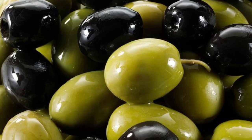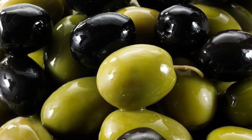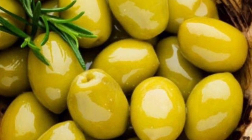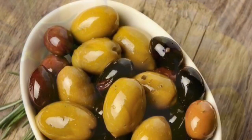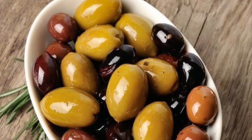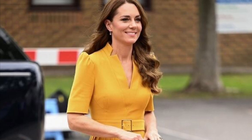Kate has also expressed her fondness for olives. During her 2018 visit to London's Great Ormond Street Hospital, she told a four-year-old patient, "I used to eat lots and lots of olives when I was little, as well." It's assumed that this heart-healthy snack is still cherished by the royal, as she shared in 2019 that olives are one of her daughter Charlotte's favorite snacks too.